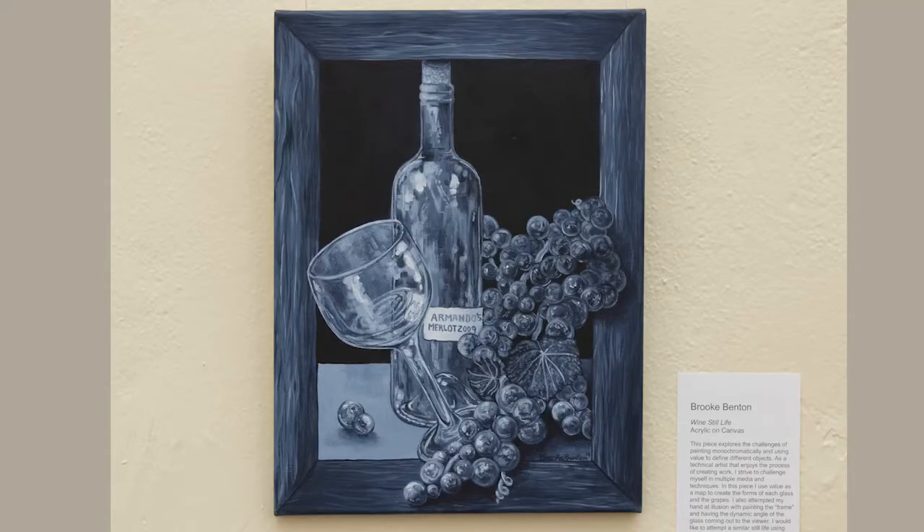This is Brooke Benton's wine still life, which is acrylic painted on canvas. We have a wine bottle in the center of the canvas with both a wine glass and grapes, but what makes this painting unique is the fact that it's illusionistic — this frame is in fact an illusion and this is all on one surface or plane. What is also unique about this painting is the fact that it's painted monochromatically. Brooke is using one shade or hue of blue but varying it to make you see both the hues and the glares and the effects that happen when light comes and hits the glass itself.